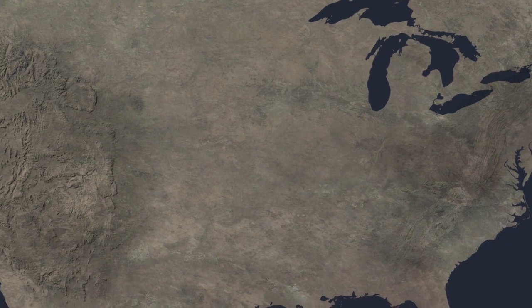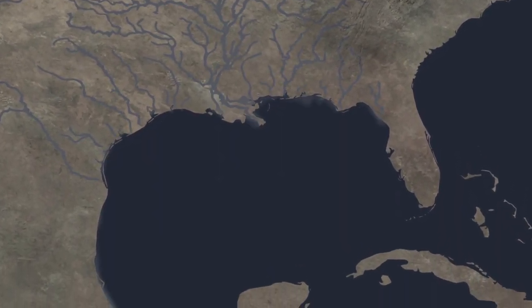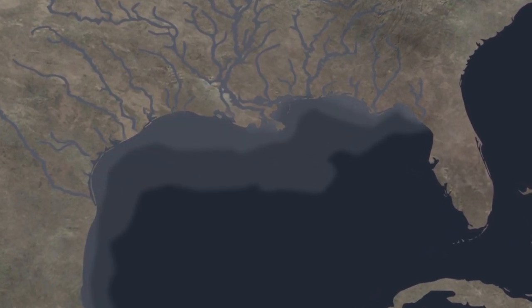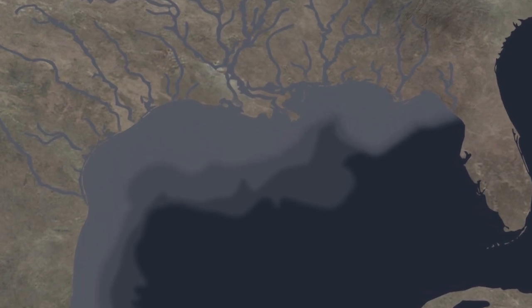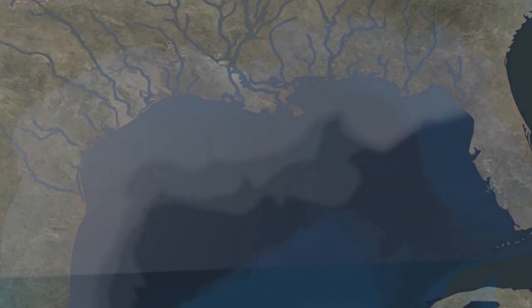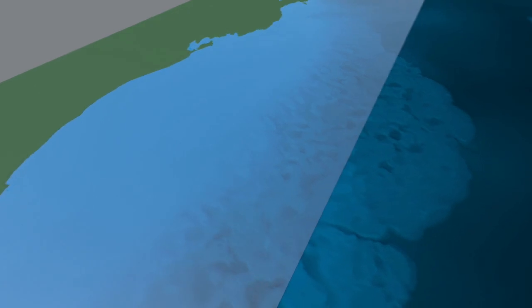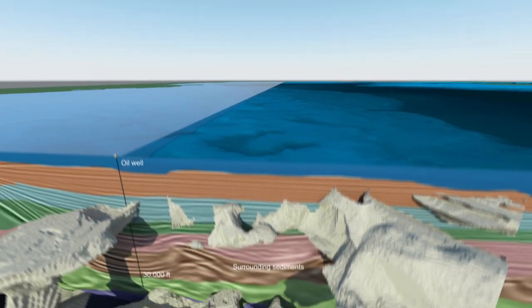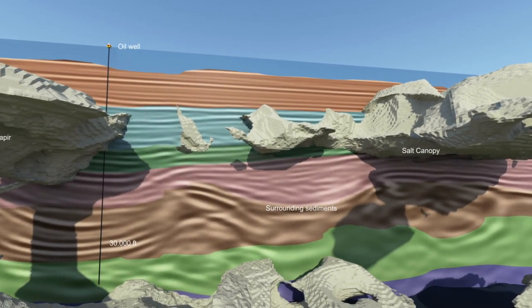As the basin further developed, it drained eroded material from the ancestral Rocky Mountains and Appalachians on the bounding continent to the north. Layer by layer, the salt was covered over and buried deeply. However, salt has several unique characteristics that set it apart from its surrounding rocks. During burial, it behaves as a viscous fluid and flows, forming domal features called diapirs that often coalesce to form an extensive salt canopy below the seabed.